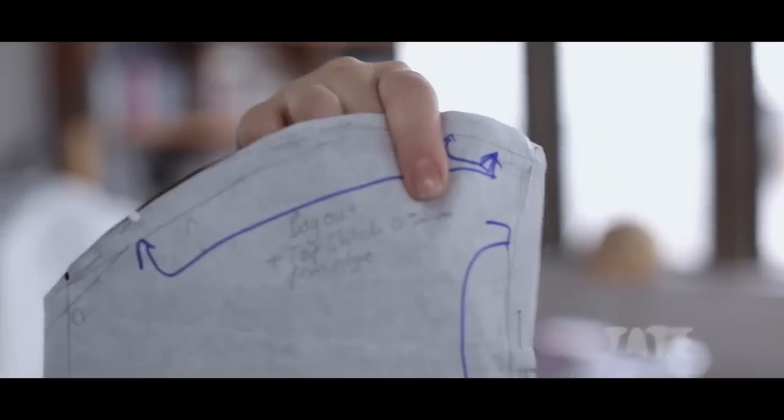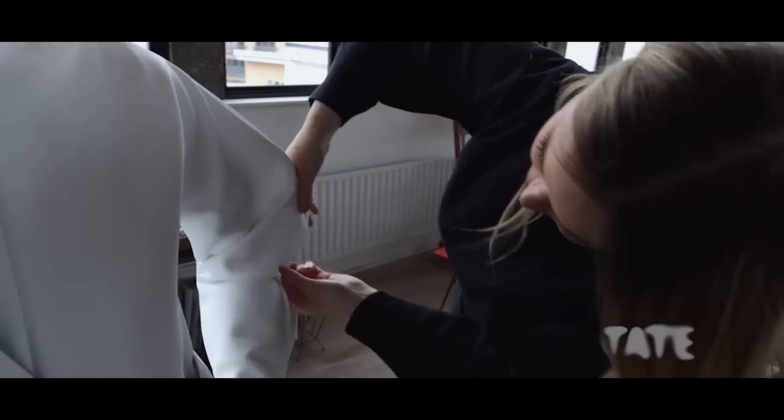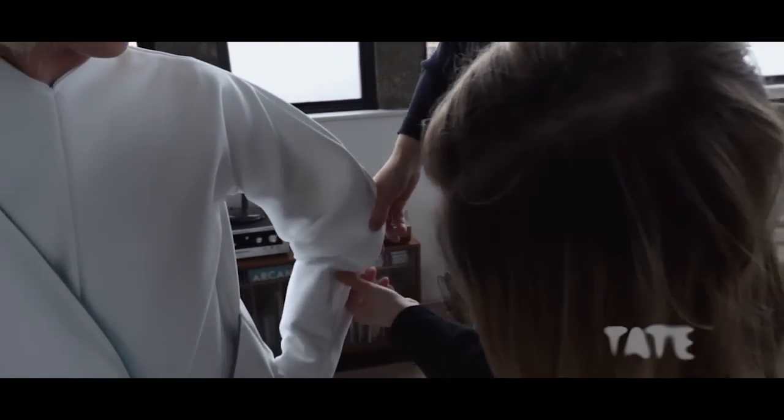I didn't want to take fabrics and use them all in their natural state. I wanted to experiment, and I experimented a lot with bonding. So all my massive curved skirts — that's pleather for the weight, and then nylon for the shine and the touch.